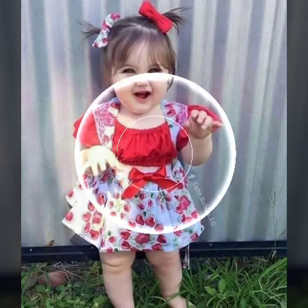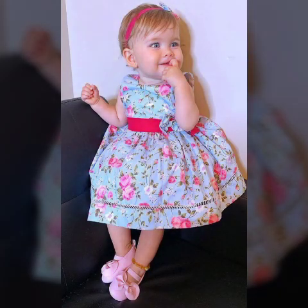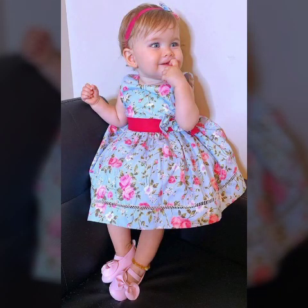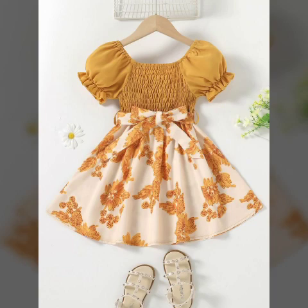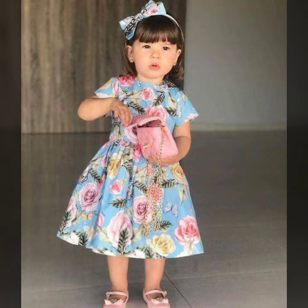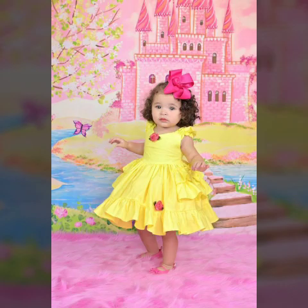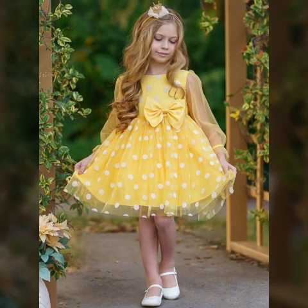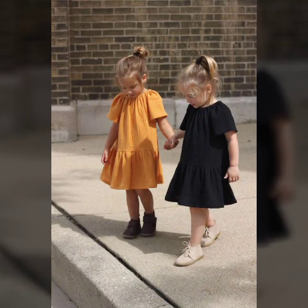So guys, keep watching all my videos. You will see the full display of skirts and baby girls frock designs. Thank you.